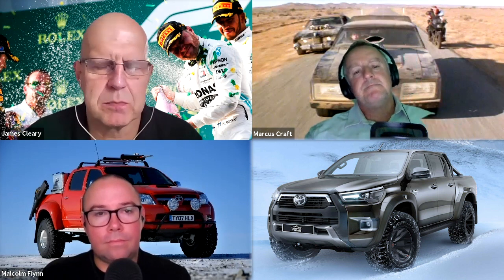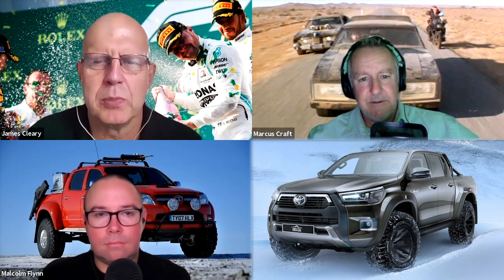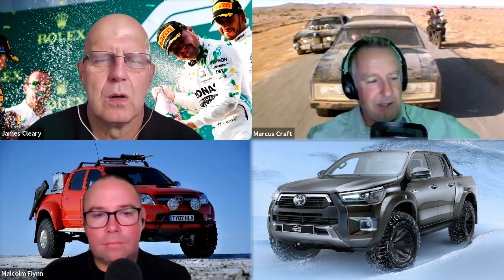They build it on top of what Toyota in the UK calls the Invincible X — that's the flagship Hilux in the UK. Then they put the suspension in — Bilstein performance dampers — and lift it quite substantially. They charge like wounded bulls. It's a premium of about $40,000 Australian dollars on top of your truck to get it set up this way. So it's a lot of money.